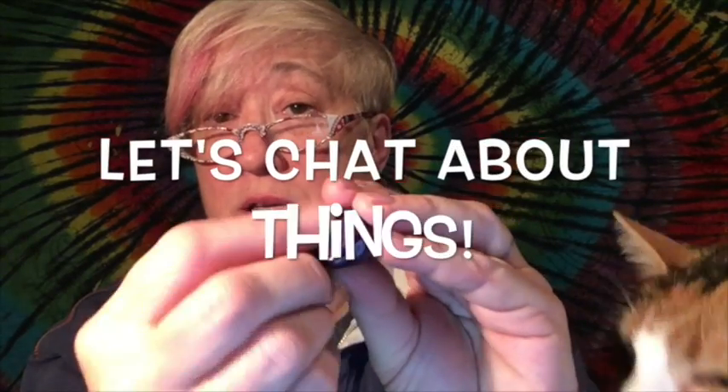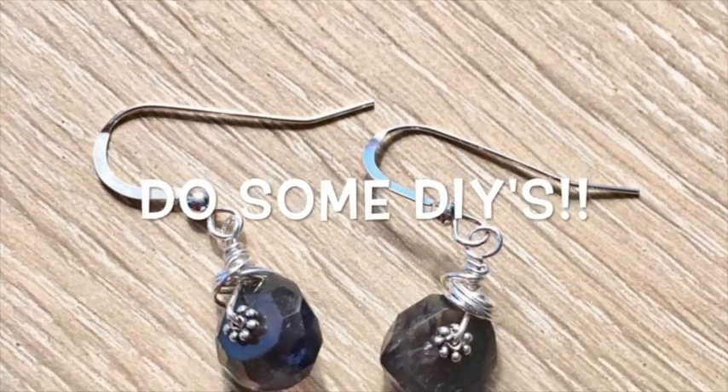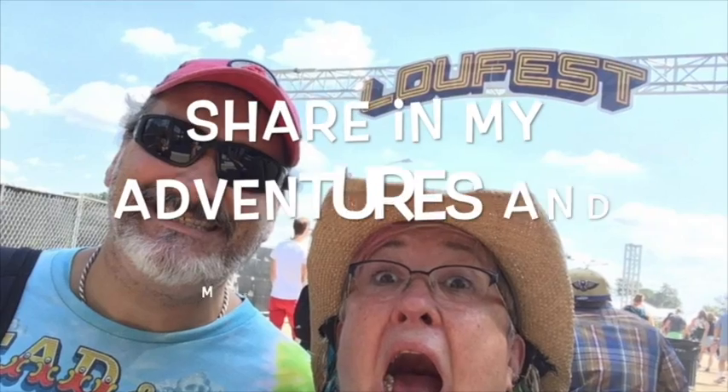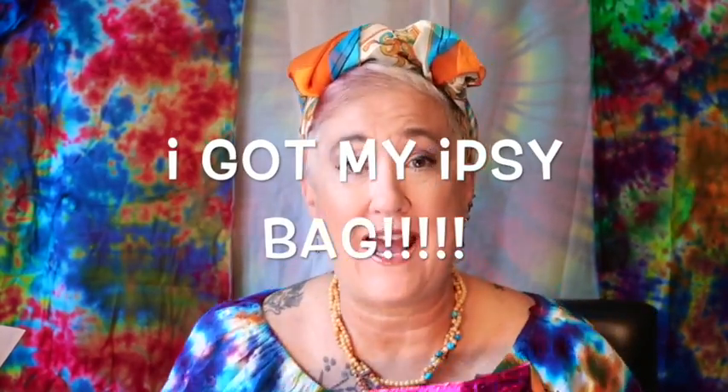No, one day I will have good lighting. Hey y'all, guess what? I got my empty bag. I am so excited! This is not my first empty video if you've followed along, and I do get excited about every single one. I'm really excited.